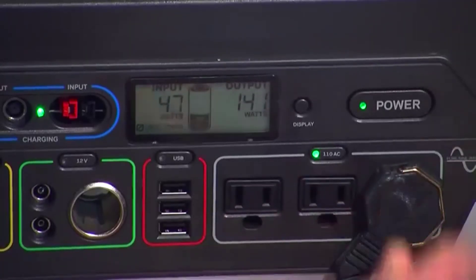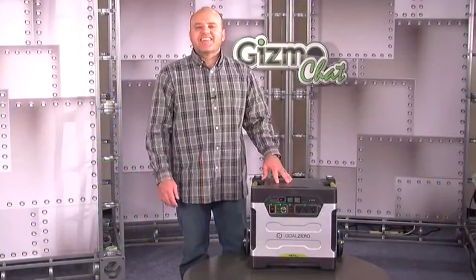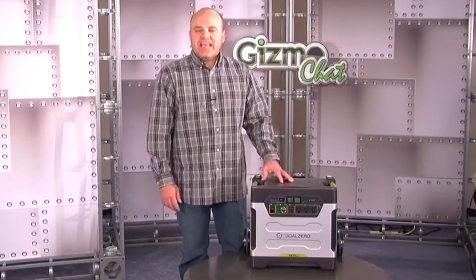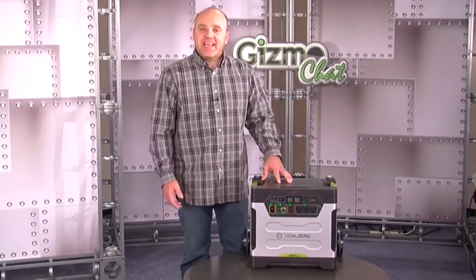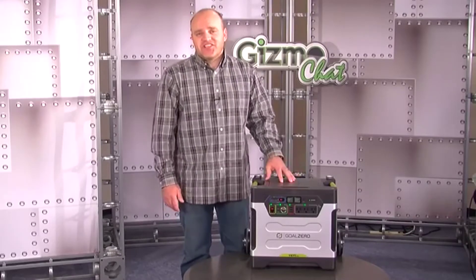The backlit LED panel has a clean readout and shows both the input watts and output watts with the charge level indicator in the middle. We really like the design of the Yeti — it has good solid construction, easy-to-understand user ports and indicators, and when used with the various accessories available, it's just flat out cool.